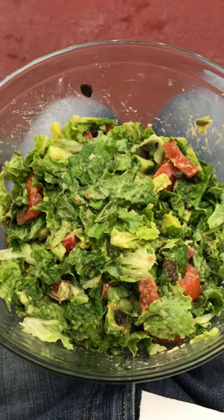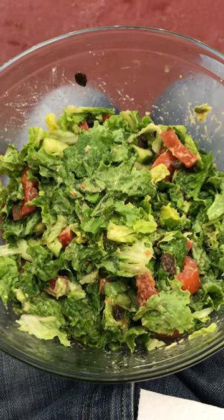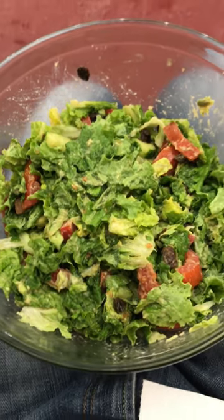At two o'clock I had a big salad — mixed greens, avocados, raisins, tomatoes, and cucumber with some lime juice, just mixed that all up. That was my second meal, really satisfying and tasty.